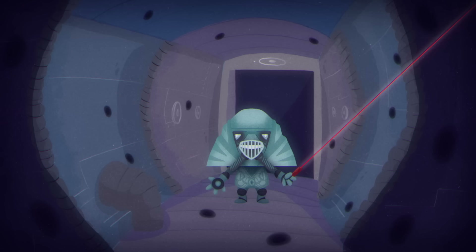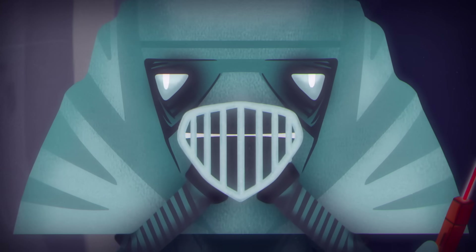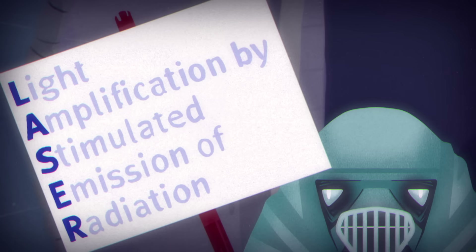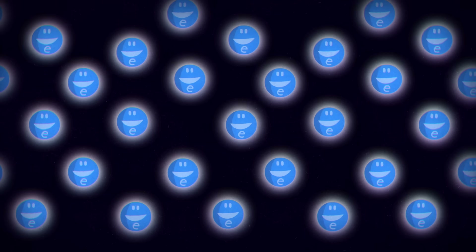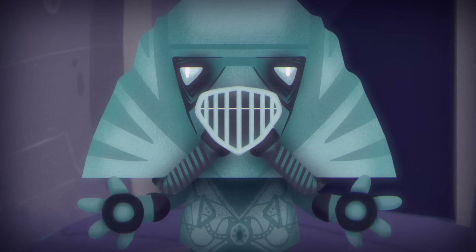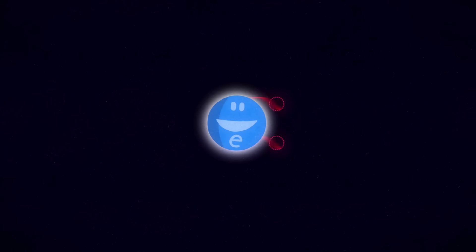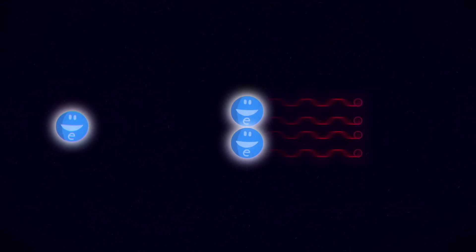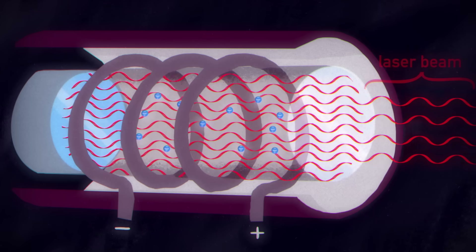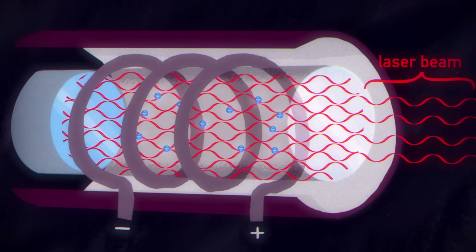Laser beams, on the other hand, are much more organized. They're generated through a process called stimulated emission, which is part of the acronym that gave this tech its name. Every laser houses a few photons, and when the device is turned on, it begins exciting a large number of electrons. Stimulated emission begins when these particles collide, causing each electron to emit a second synchronized photon of the same color. This photon then strikes other excited electrons, which in turn emit more and more of the same type of photon. Eventually, this chain reaction generates an organized stream of light particles, known as a laser beam.